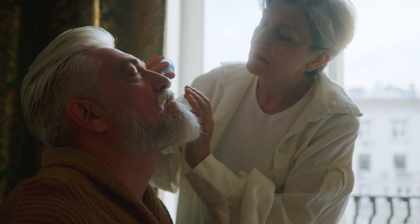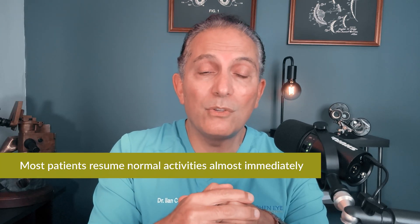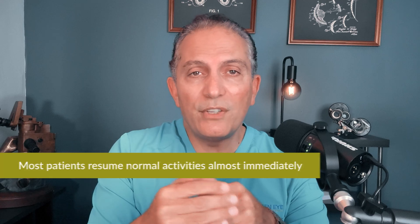Once you're home, you can resume all your usual activities without any restrictions. Reading, walking, even light exercise are okay. You'll use prescription eye drops for a few weeks to help healing and prevent infection. You'll come back the very next day for a quick checkup. Most patients resume normal activities almost immediately. The only thing we avoid is swimming for about a week — no issues with showering. Otherwise, life goes back to normal, only with better vision.